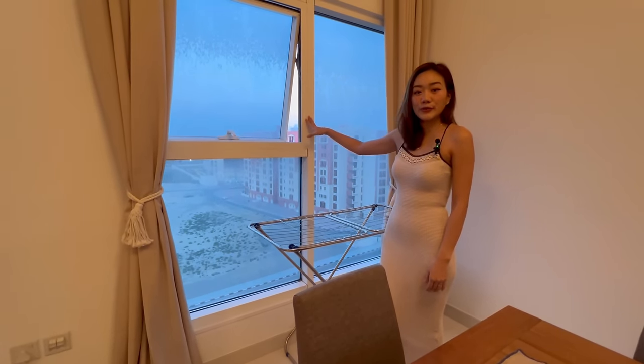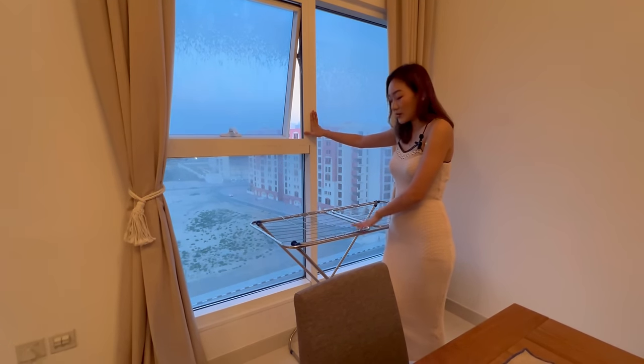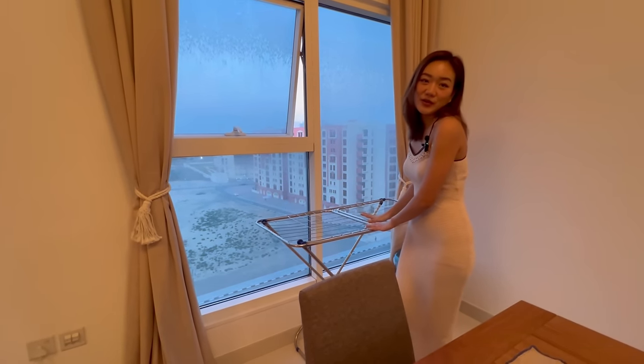Out here we have our drying rack. In this apartment we don't have a balcony, so the only place to dry our clothes is here — we open the window and dry our clothes.